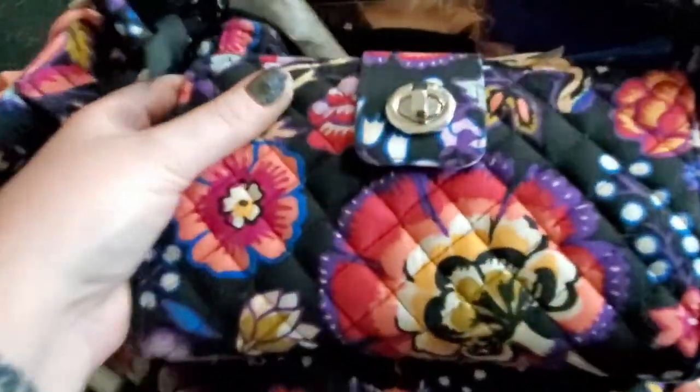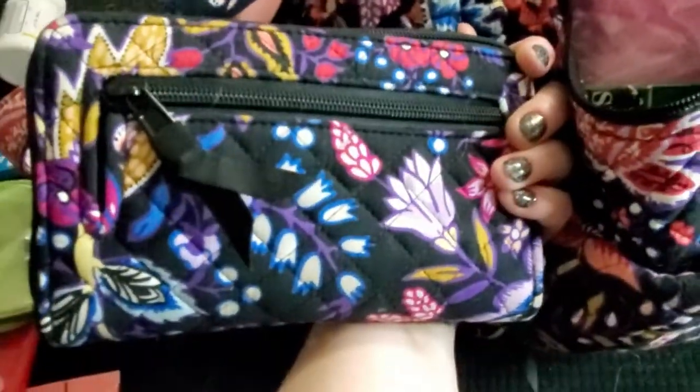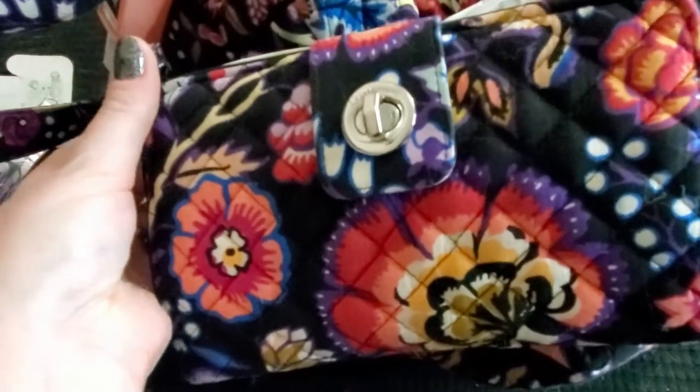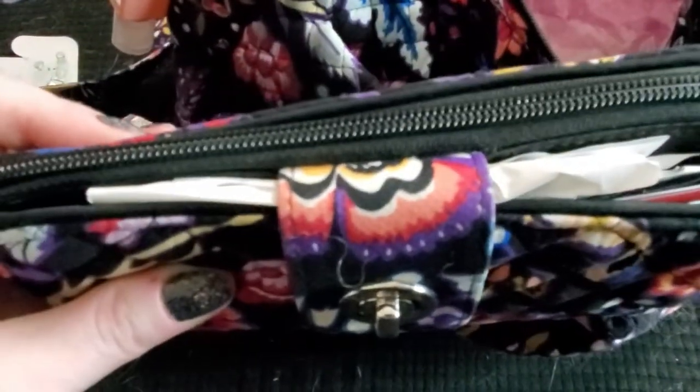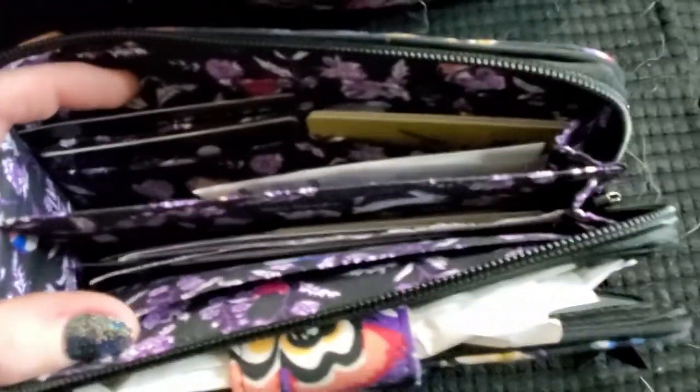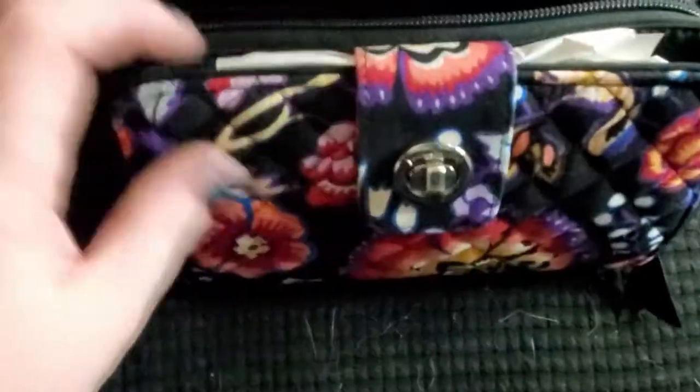So in here I've got my matching wallet that matches my purse. It's got a little change pocket that I use, and then in there is where I store all my cards and my cash. And there's a zipper pocket where I put all my gift cards, business cards, and random things. But I'm not going to open this up because it's got my license and my school ID in there.